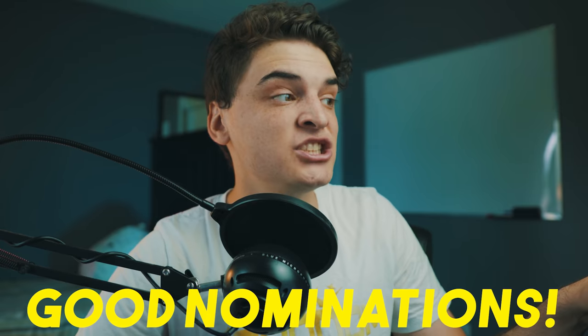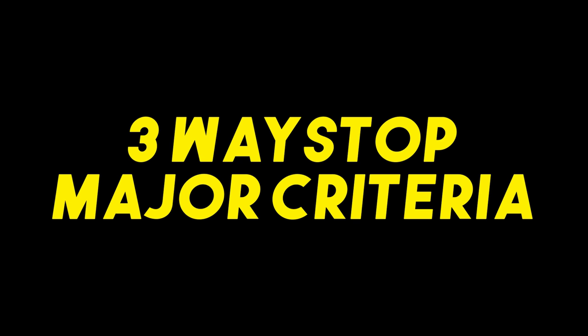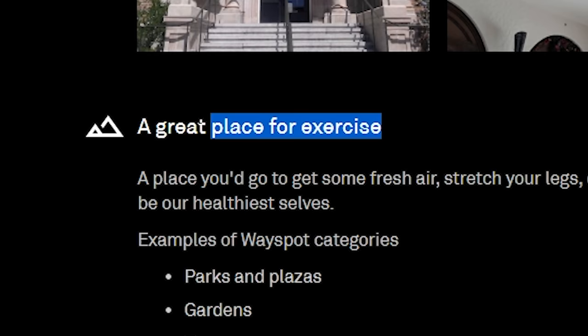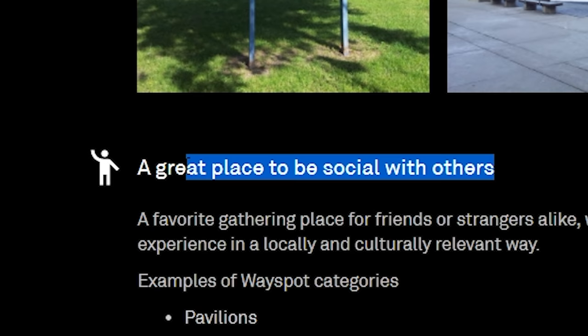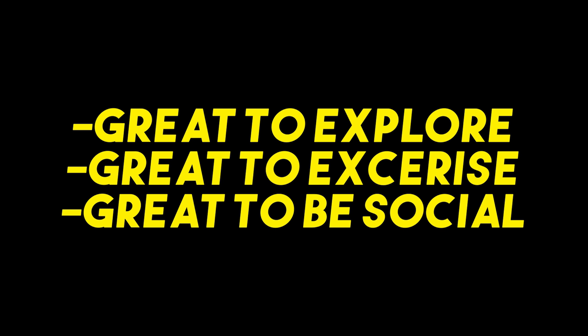Now let's talk about some good nominations so you can get an idea of what things in your area you could nominate to get a new Pokestop. Before the examples, I want to talk about the three major criteria for any Pokestop: it needs to be a great place for exploration, a great place to exercise, or a great place to be social with others. If you can't answer yes to at least one of these three questions, that is not a good Pokestop nomination.